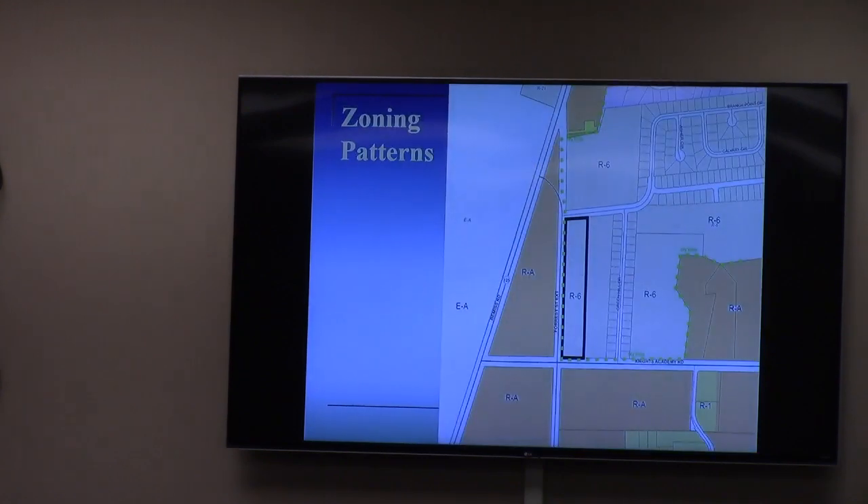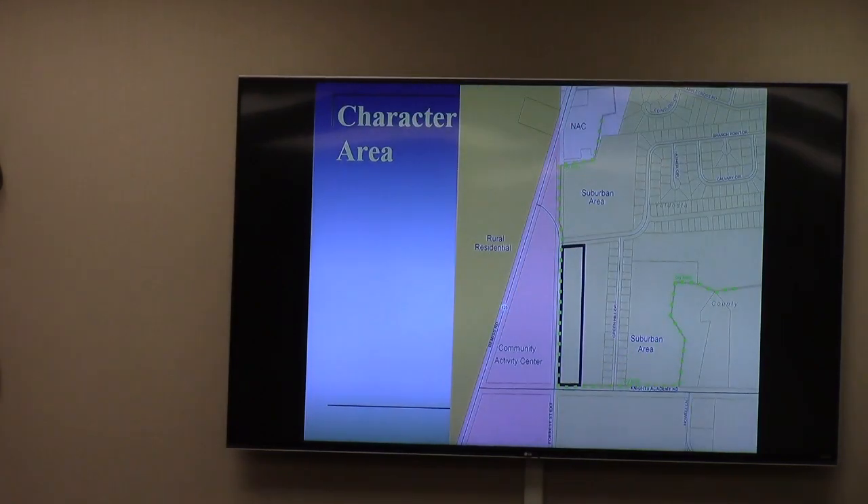The property is located on the east side of North Forest Street extension, between County Road and Branch Point Drive. The property is zoned R6, currently vacant — it's a farm field. The character area is suburban, indicative of that whole general area. The city limit line is shown in green, so it's pretty much on the edge of the city limits of North Forest.